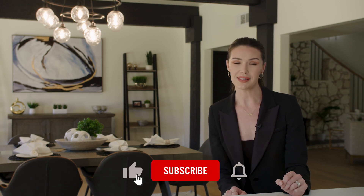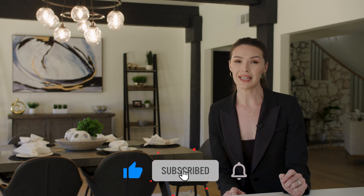That is it for Montecito Drive — I hope you enjoyed this tour today. I want to thank John Gafford, who is the listing agent on this gorgeous property. His information is below as well as in the description. Please make sure to hit like and subscribe if you liked what you saw, and I'll see you next time.